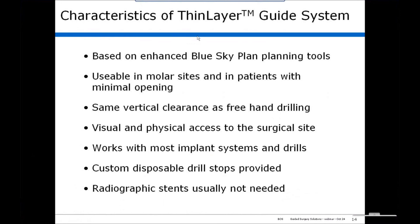At this point, I'll review the characteristics of the thin layer guide system: it's based on the enhanced Blue Sky Plan planning tools. We need a model and a plan of the case. It's usable in molar sites and in patients with minimal opening. It requires the same vertical clearance as freehand drilling, provides physical and visual access to the surgical site, works with most implant systems and drills, custom disposable drill stops are provided, and radiographic stents are usually not needed.